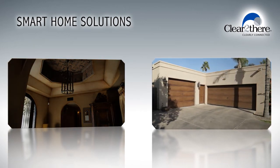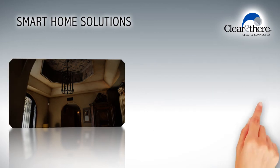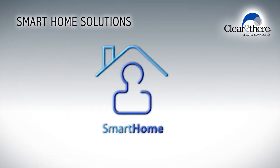Imagine never having to worry about leaving the lights on or forgetting to close the garage door ever again. Make your smart home a reality today. Contact a representative to learn more.